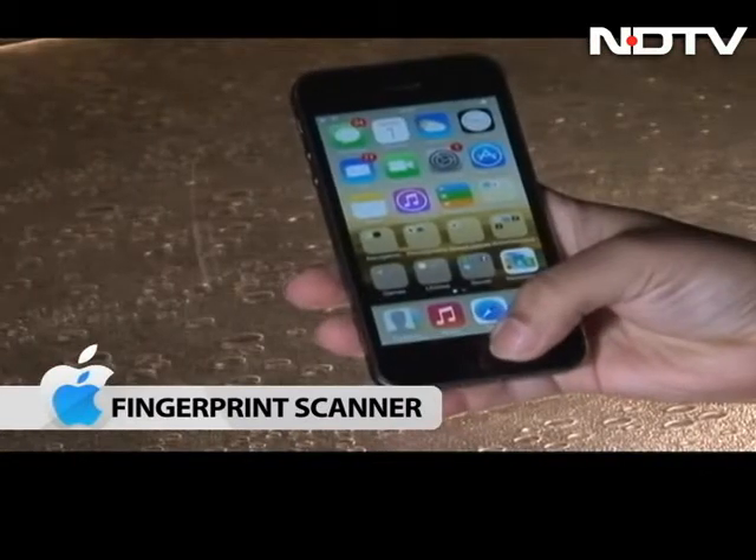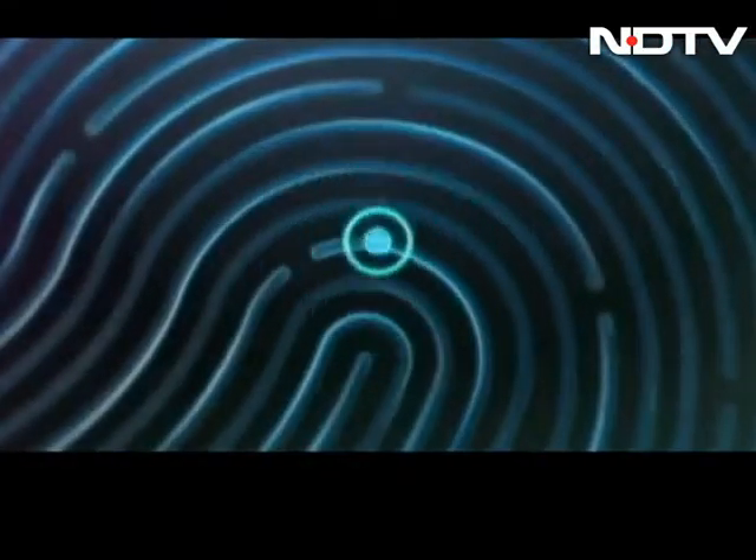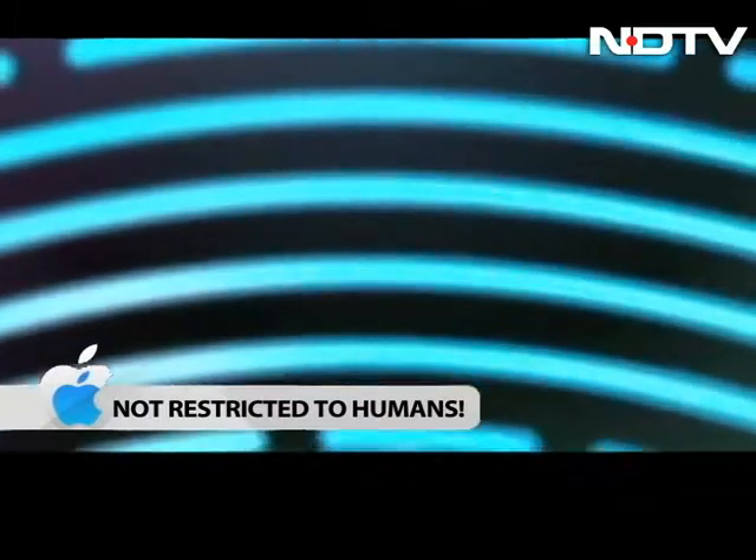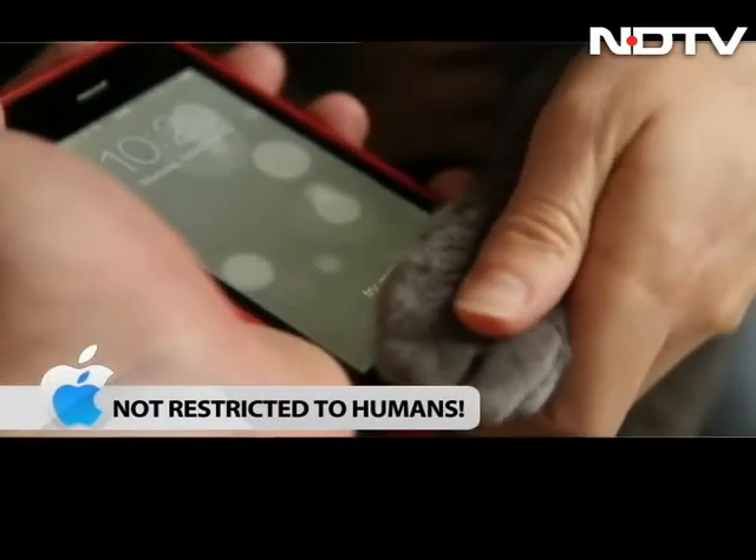It's very cool, very well implemented, and works perfectly. Interestingly, the technology is not just restricted to humans. You can even program your pet cat to unlock the phone. Watch this.